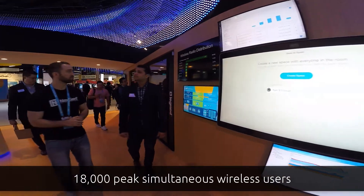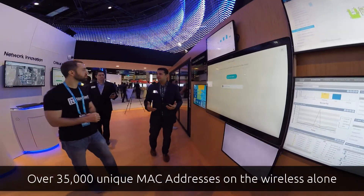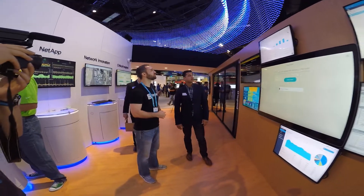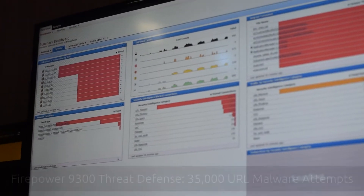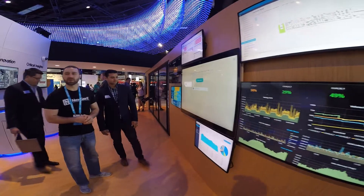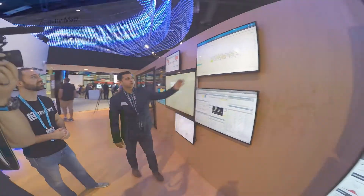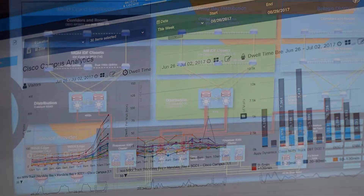We've had about 18,000 peak simultaneous wireless users, and we've seen about 35,000-plus unique MAC addresses on the wireless. Over here we have Umbrella protecting the network for DNS — you can see the number of requests and the number of block attempts. This is the Firepower Threat Defense firewall we were talking about earlier. We've blocked about 35,000 URL malware attempts. Over here we have Cisco CMX, showing a map of Cisco Campus with all connected and available clients, plus analytics.